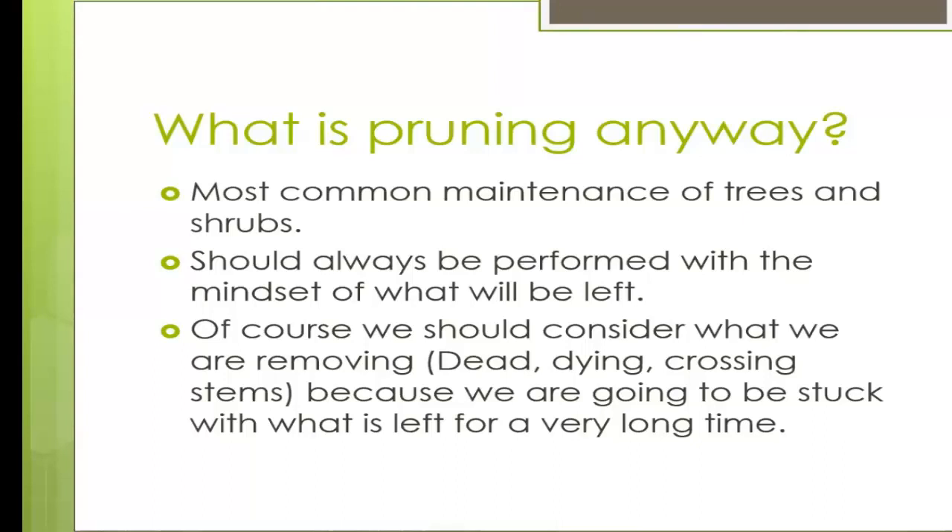Pruning is the most common maintenance of trees and shrubs. It should always be performed with the mindset of what is going to be left behind. We should consider what we are removing — the dead, dying, diseased, decayed, and crossing stems — but what we leave behind is what will remain for a very long time, so you want to think about the long-term impact.